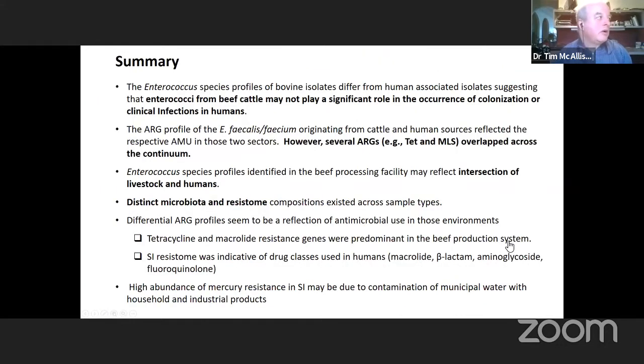In summary, the enterococcus species profiles of bovine isolates differ from human-associated isolates, suggesting that enterococci from beef cattle may not play a significant role in the occurrence of colonization or clinical infections in humans. The ARG profile of Enterococcus faecalis and faecium originating from human sources reflected the respective antimicrobial use in those two sectors. However, several antimicrobial genes did overlap across that continuum, so it is possible that those ARGs will confer resistance in both fecal material from cattle and from humans.